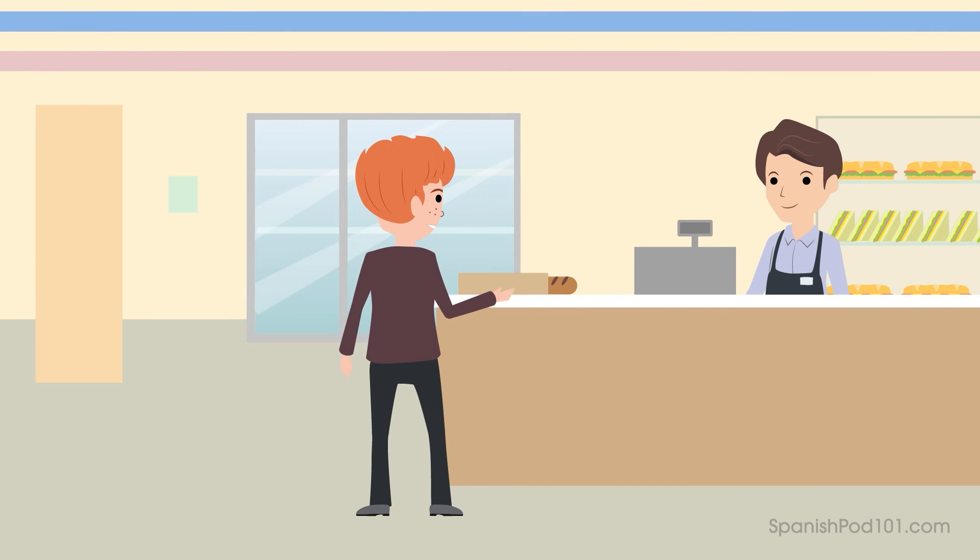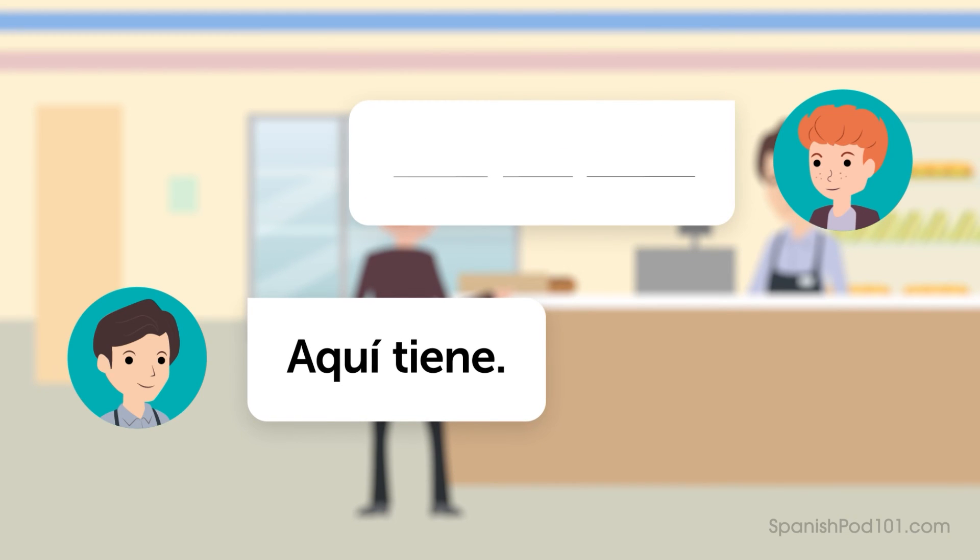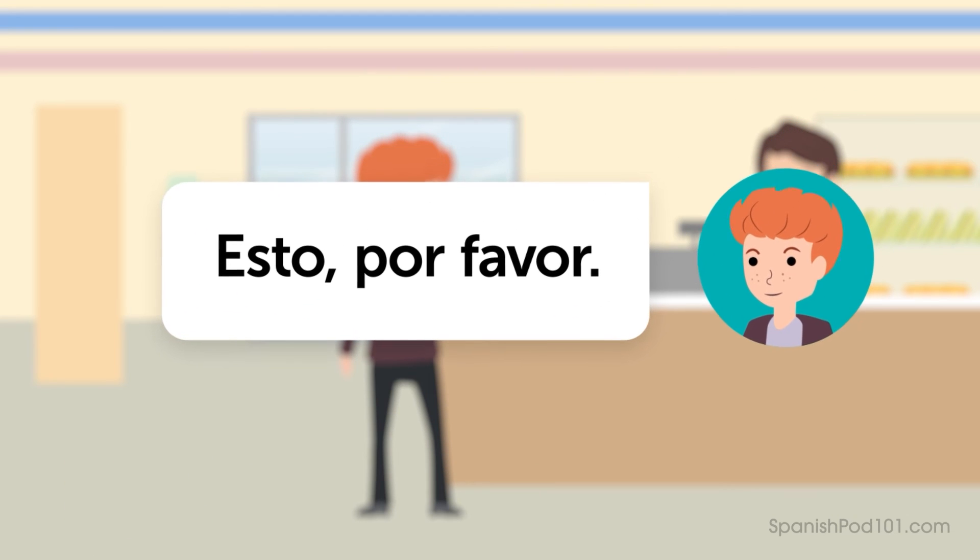Let's practice. Imagine you're Ben and you're at the grocery store to buy some bread, but you don't know the word. Instead, you point at it and say, "this, please." Ready? — Esto, por favor. — Aquí tiene. Listen again and repeat: Esto, por favor.